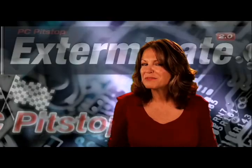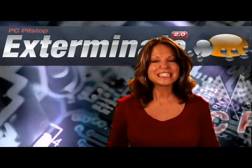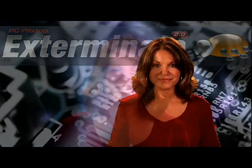Hey, why should the bad guys have all the fun? Try the best anti-malware program for yourself. Click on this ad to run the free scan. Exterminate 2.0 from PC Pit Stop — we're not your typical company.